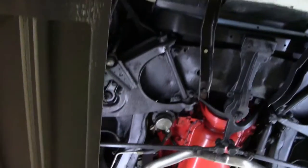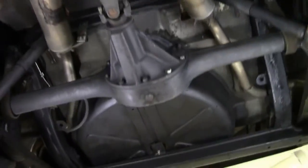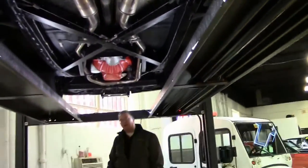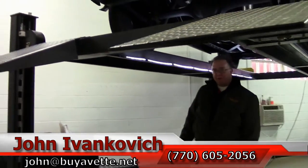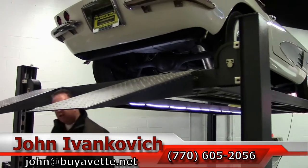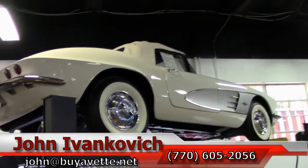Folks, as we take one more pass underneath at this 1961 — as always, please feel free to give me a call at 770-605-2056 or email john at buyavet.net. And as always, remember to subscribe to the YouTube channel so you get to see all the new stuff first. We'll see you out on the road.